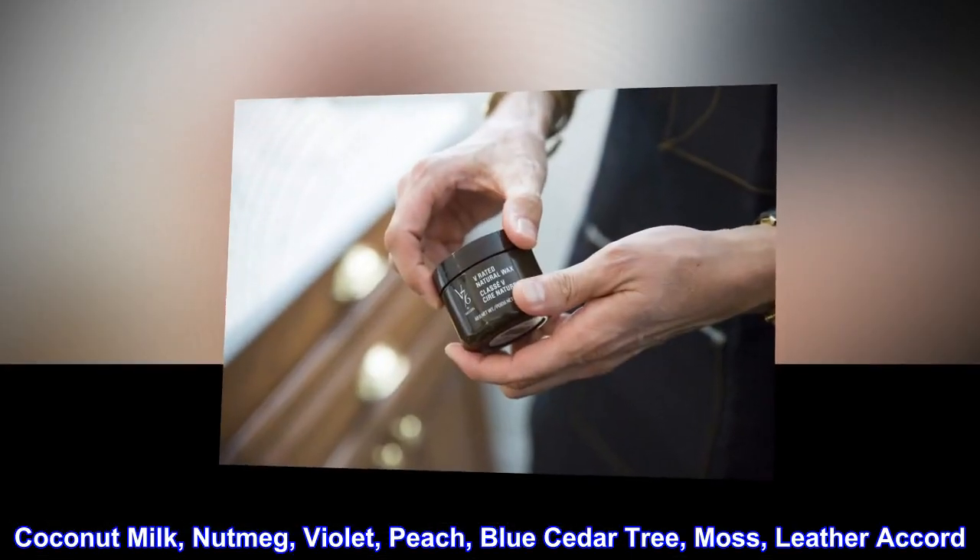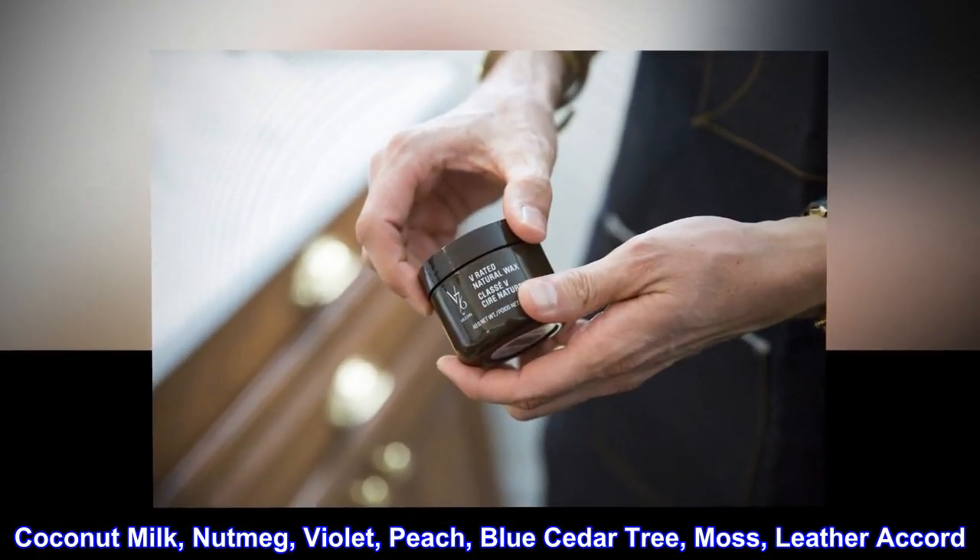Fragrance notes include coconut milk, nutmeg, violet, peach, blue cedar tree, moss, and leather accord.